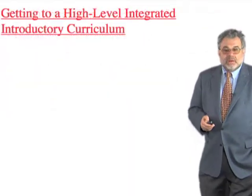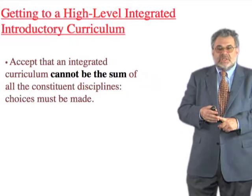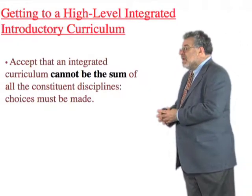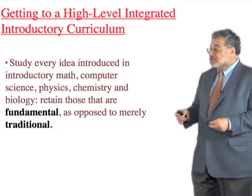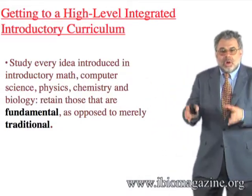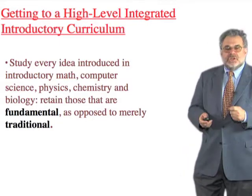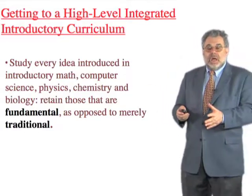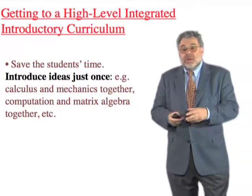That's why we want an integrated curriculum. The first step is to get together with colleagues in physics, chemistry, biology, and computer science and decide what to teach. The integrated curriculum can't be the sum of everything. We studied every idea taught in standard introductory courses and put them into two piles — things we all agreed are truly fundamental, and things we thought are merely traditional. We threw out the traditional, looked at what remained, added things missing even from traditional curricula, and made a program. We also decided we were going to teach everything just once.